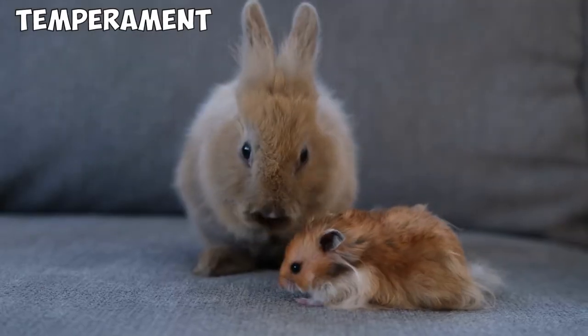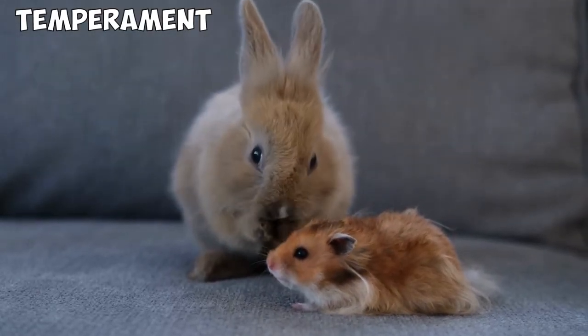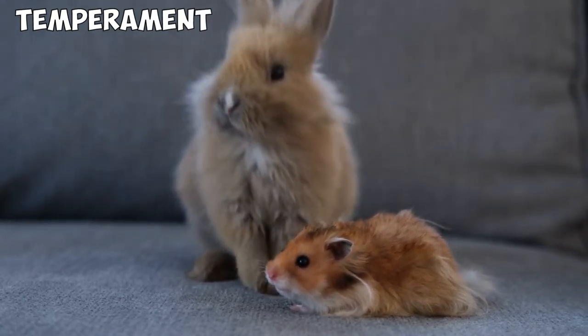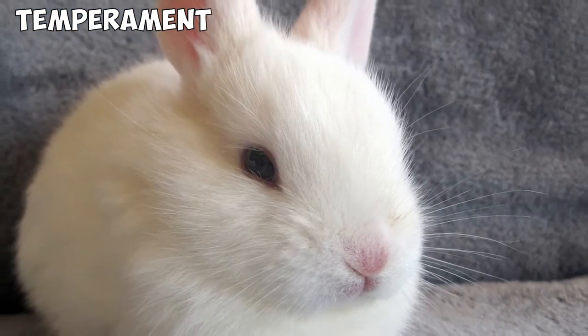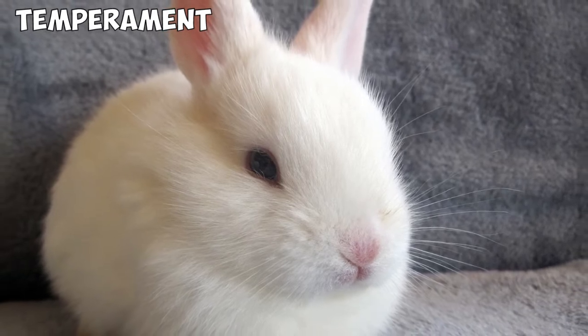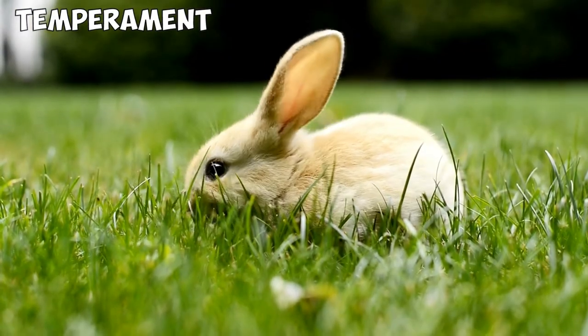Temperament. If these rabbits weren't so tiny, it's very doubtful that they would have become so popular. Because unlike some bigger rabbits, the Netherland Dwarf is known to have a mischievous character and is very skittish. You'll find them hopping around and running with all their energy during twilight hours, and they have a tendency to bite with their tiny teeth if they're feeling grumpy. Thankfully, they do little harm owing to their miniature frame and have a happy spirit most of the time.